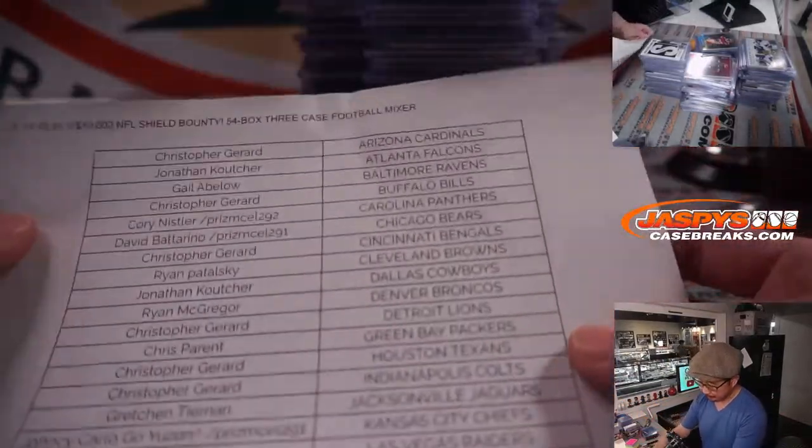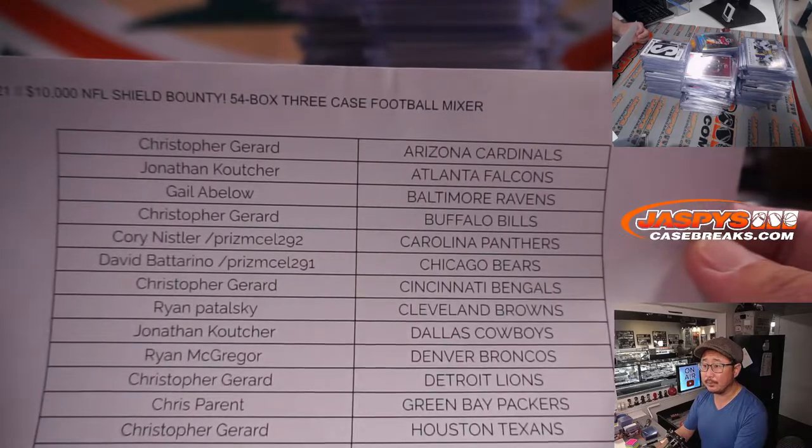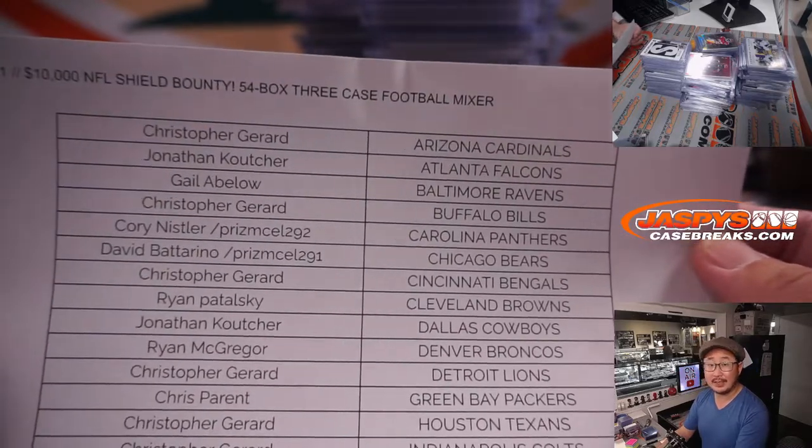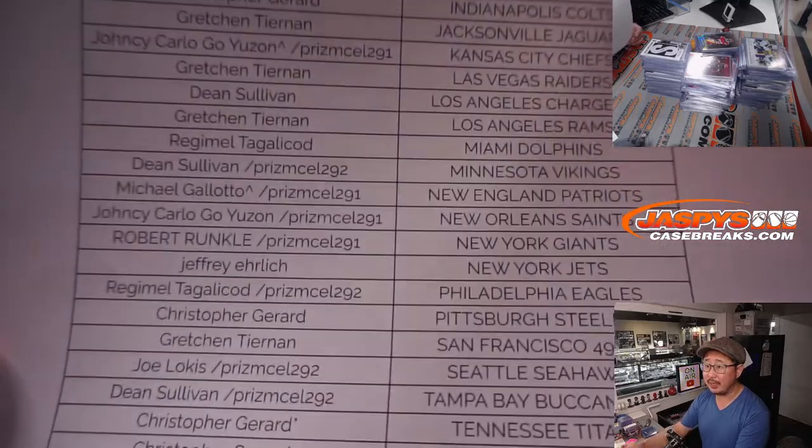Here's the recap video. Thanks to the people who bought their spot straight up, and thanks again to the people who took the risk on the filler packs and got into the break. I appreciate it.